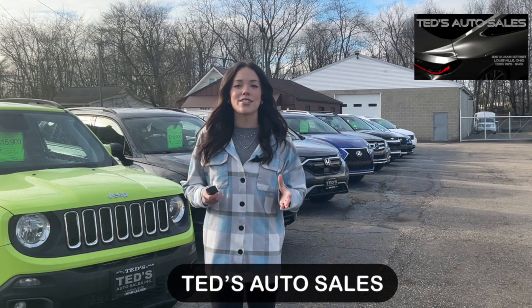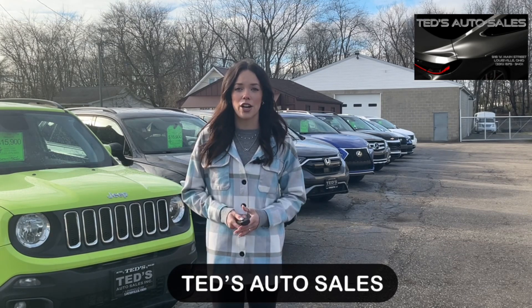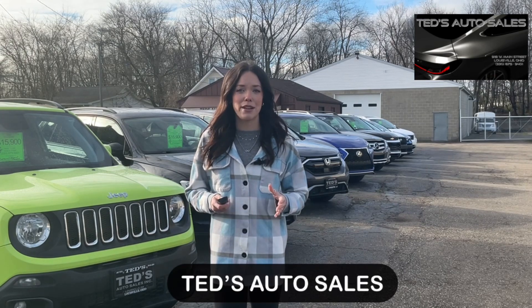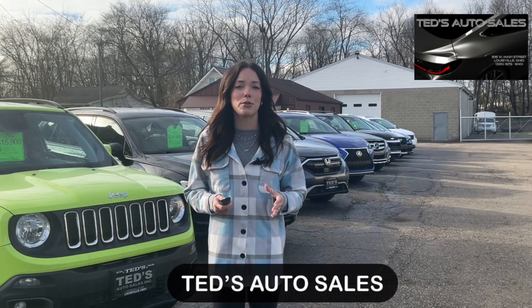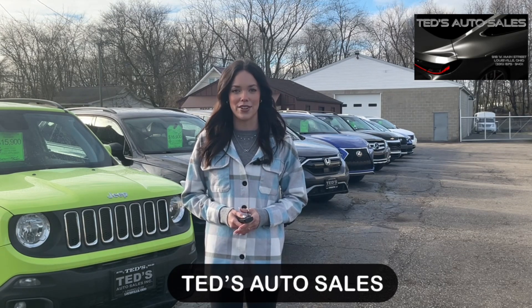That's the specials of the week. Ted's has a great inventory so if one of these specials is not what you're looking for, come down to Ted's Auto and they will find it for you. Check out Ted's Auto at 918 West Main Street, Louisville, Ohio or call 330-302-6008. Ted's Auto Sales, selling pre-owned vehicles for nearly 65 years.